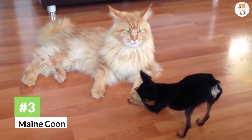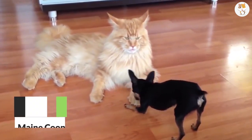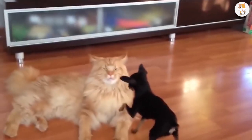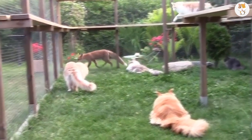Number 3. Maine Coon. This large cat breed is native to North America and is one of the oldest breeds found there. As its name suggests, this species was discovered in the state of Maine.